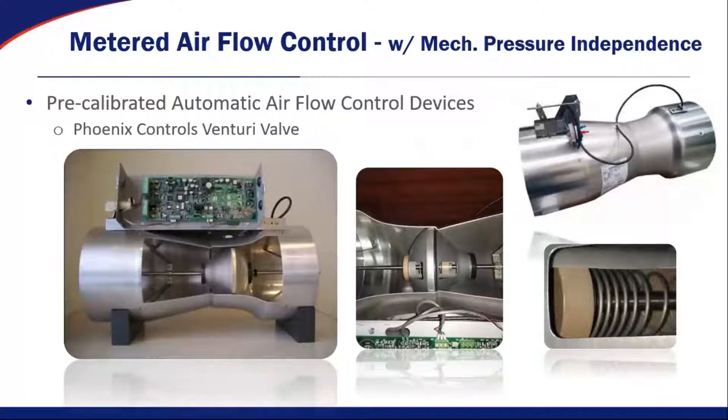Phoenix Controls valves work largely on the same principle. Inside the cone in the middle of the Phoenix Controls valve, there is a calibrated spring. That is what allows the valve to be pressure independent mechanically. It also gives us the high turndown ratio and the flexibility of the airflow control situations that we play in.